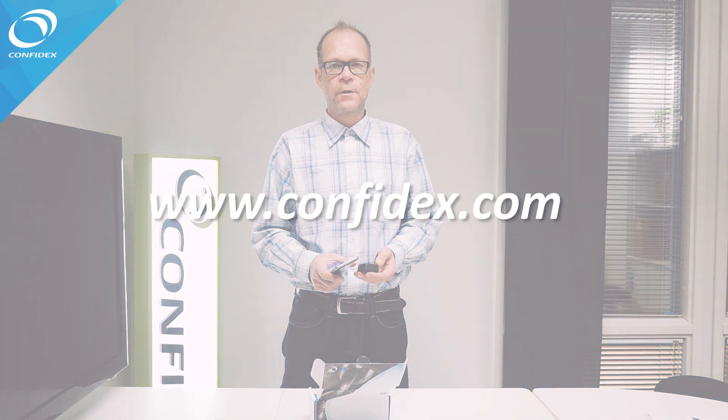Confidex Viking offers an easy way to get started with BLE activities. For more information, visit our website or get in touch with our sales. Thank you.